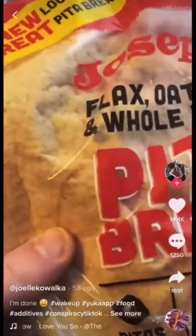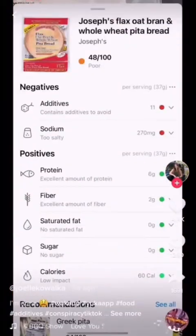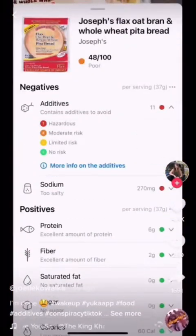I found out about this app called Yooka that lets you scan things, and it's not healthy! I talked about the Yooka app in a previous video, but this is exactly why these apps are inaccurate and they are not helpful.